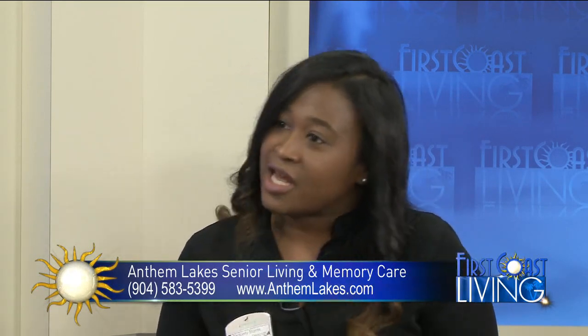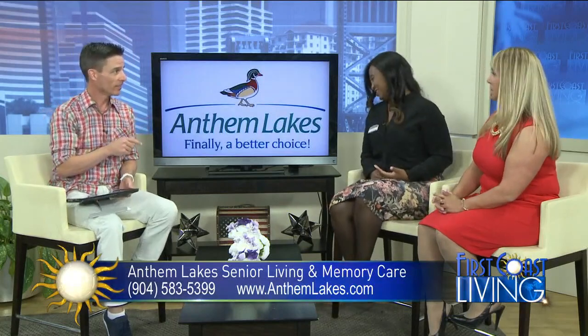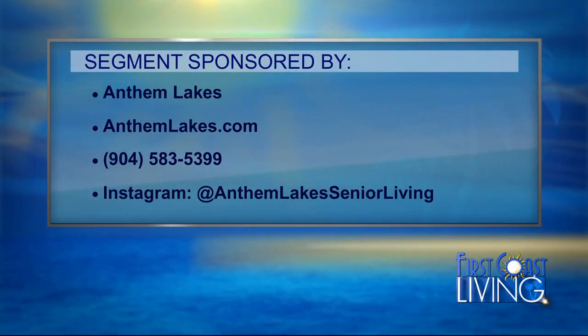You've got to come and see us again. I go out there a bunch — I love the place, and the putting green is amazing. Appreciate you guys being here. We want to thank Anthem Lakes for sponsoring this segment. For more information, you can visit AnthemLakes.com or call 904-583-5399. You can also find them on Instagram at AnthemLakesSeniorLiving.